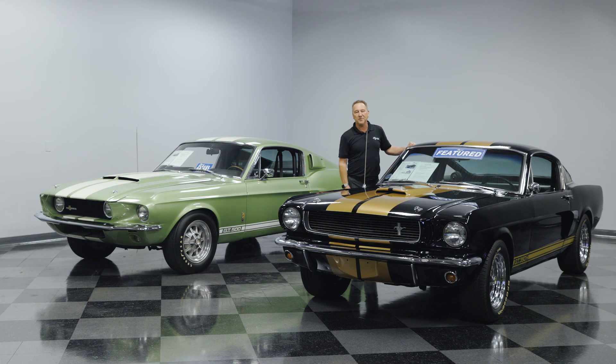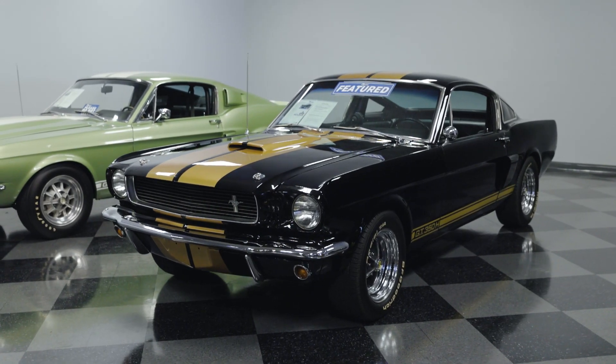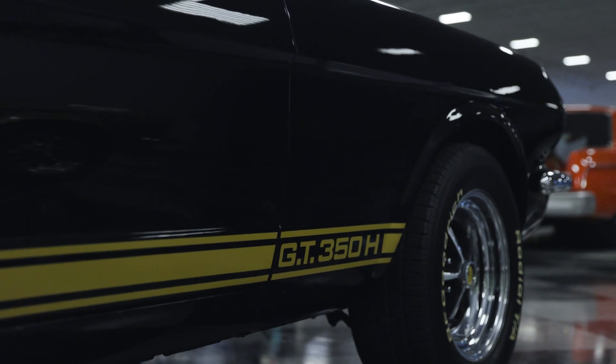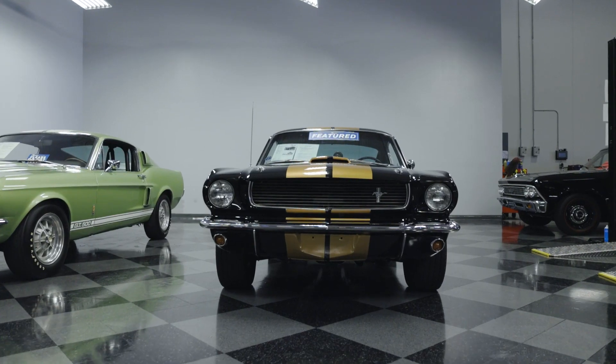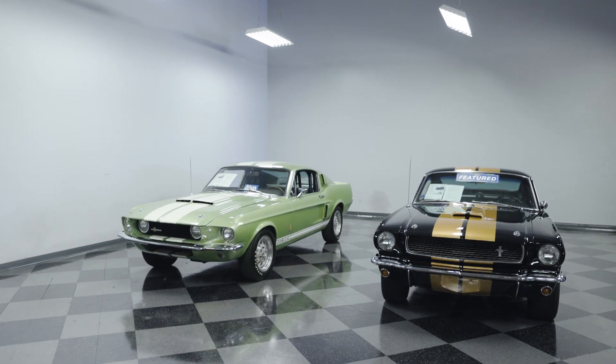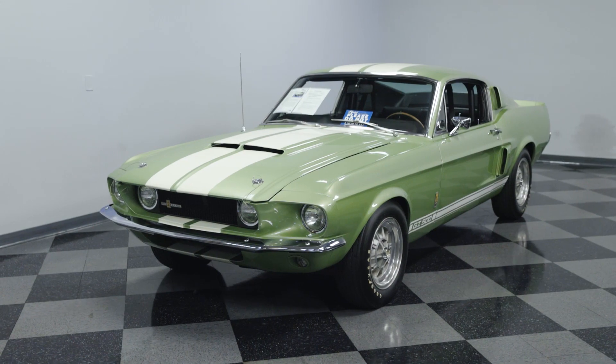The greatest Mustang of all time — a lot of people will tell you that's the 1965, '66 Shelby GT350, which it appears I'm standing next to today. But this one happens to be a tribute of the Hertz cars, the GT350H, the Rent-A-Racer program that you've probably all heard about. And next to us here, we have a real GT500 Mustang.